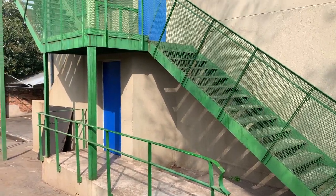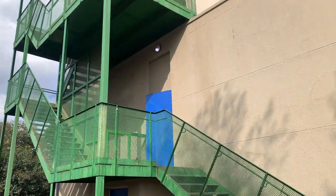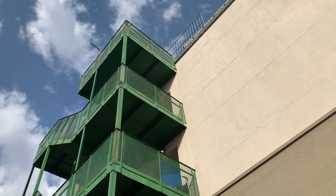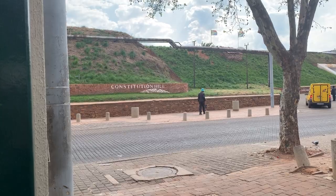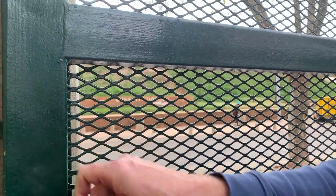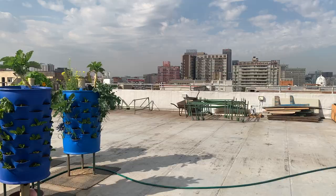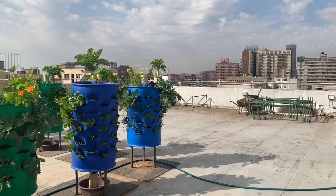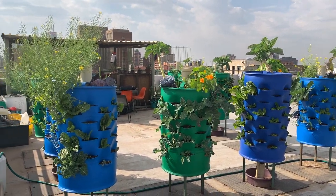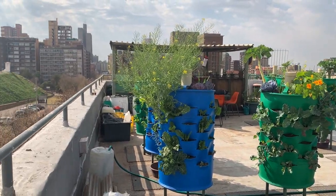Hey, sketchy friends. I have a little bit of a different video for you today. We went and visited an urban rooftop farm in Johannesburg, sort of more central Johannesburg, and it's on a rooftop opposite Constitution Hill, which is quite an important landmark in the city and in the country as a whole.